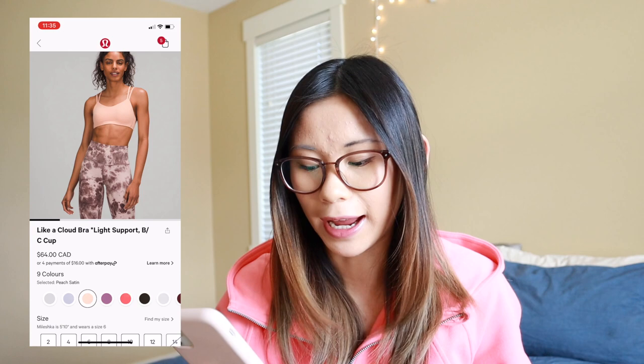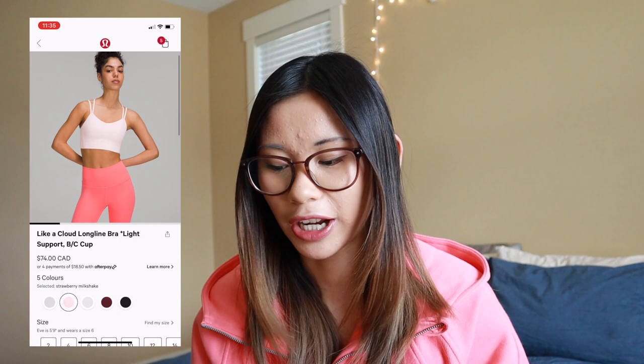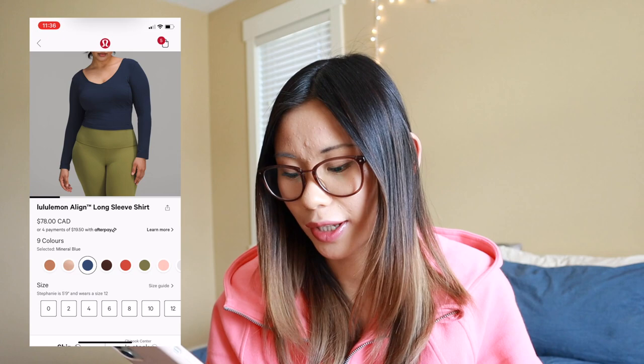I believe the Like A Cloud bras also come in the long line. I've never actually tried the long line ones — I don't own one. I have tried them on in store but have yet to purchase one, so maybe Strawberry Milkshake is a good contender. I also see that the Align long sleeve shirts come out in the neutral colors as well, which makes sense since it is supposed to be in the Align franchise. So the bra, the shorts, the long sleeve shirts, the short sleeve shirts, the Align tanks, etc. are all supposed to have these neutral colors. We have Dusty Clay, Contour, and Java, and then Mineral Blue is also new since the last buyer buy.